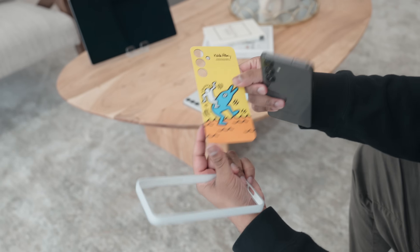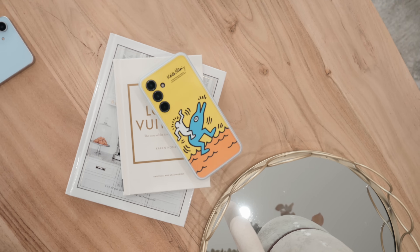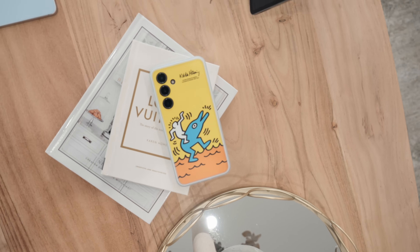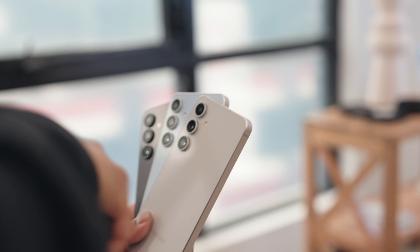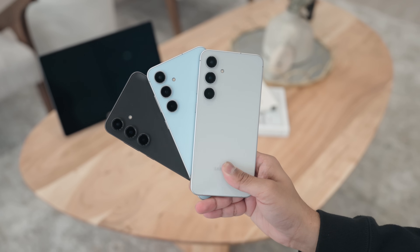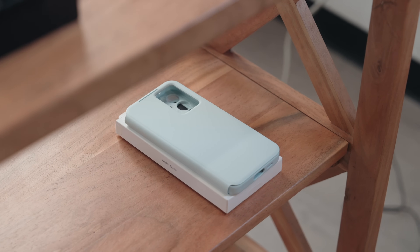You get cases with changeable backs — this one is the Keith Haring one, which I absolutely love. In terms of colors, we have four available: graphite, blue, gray, and mint, which we don't have here but it will look somewhat similar to this case.